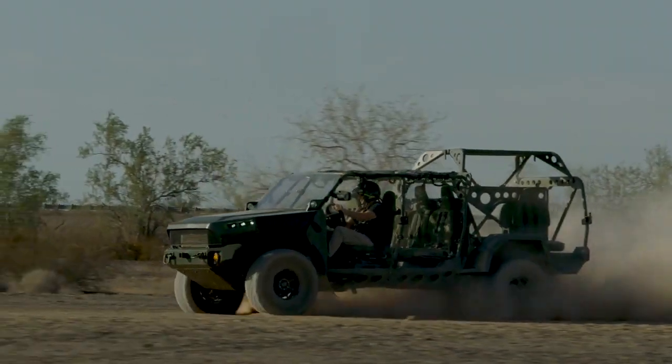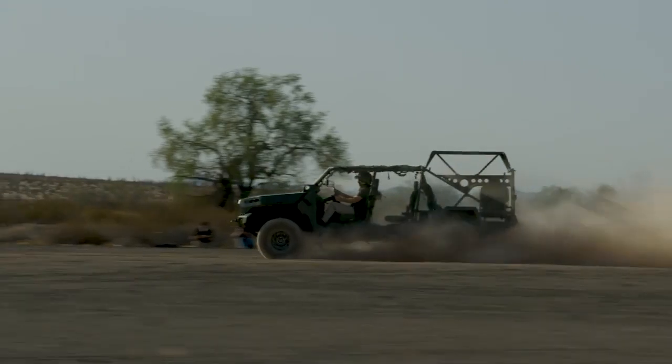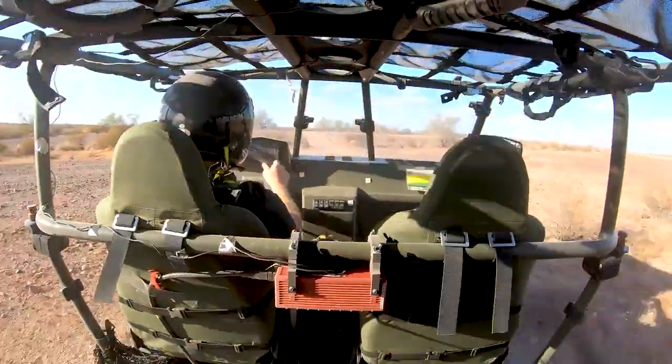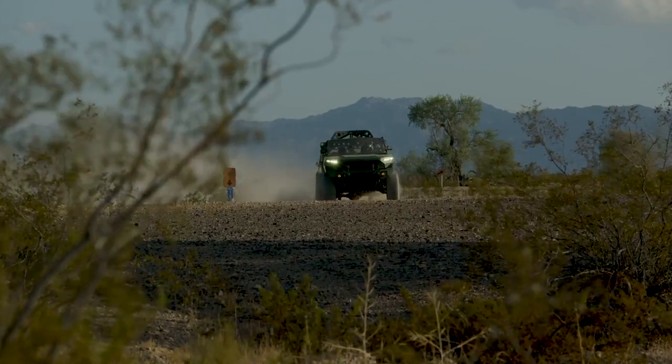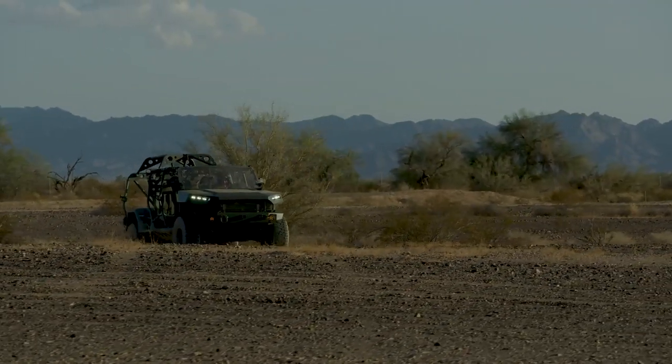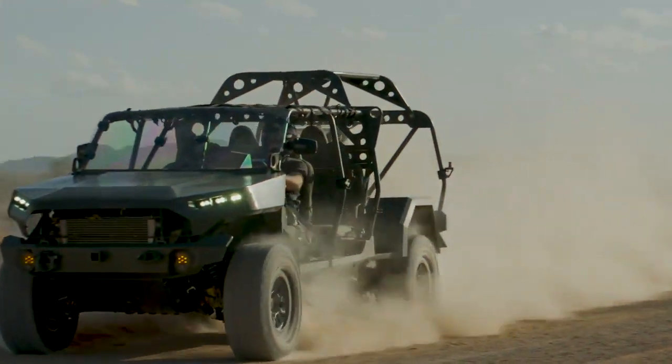The competition we have doesn't build and sell millions of vehicles like we do. It makes me so proud as an American to be able to prepare something like this that keeps our troops safe and keeps them on the leading and cutting edge of technology in the battlefield.